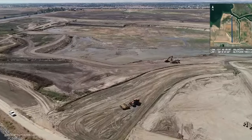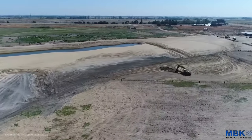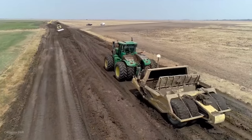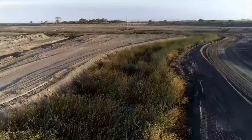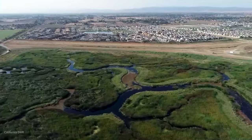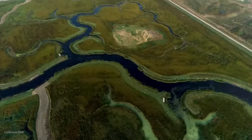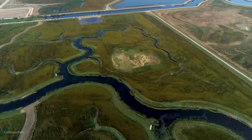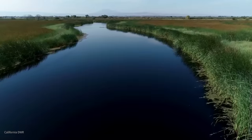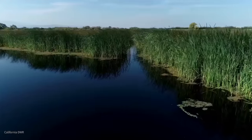The construction process consisted of earth moving to create the proper elevations for gradually sloping marsh plains. Two million cubic yards of earth was moved in order to raise the site to suitable tidal elevations and create the foundation needed to re-establish marsh habitat. The design is inspired by nature — the project replicated the area's historic tidal channels to build a new channel network, applying delta-specific channel designs with the proper width, depth, and curvature inspired by remains of historic tidal channels still found in surrounding areas.